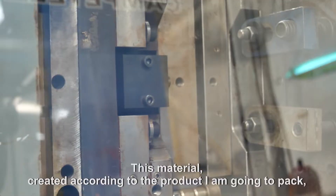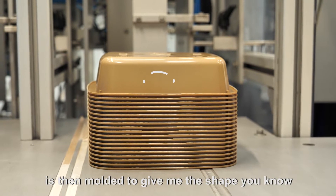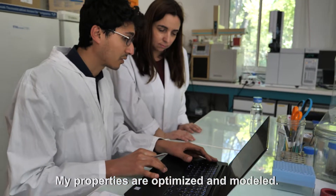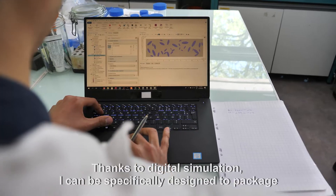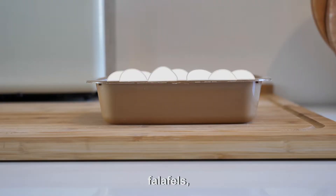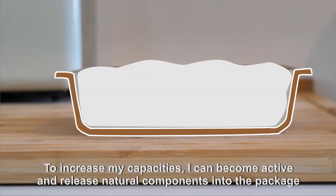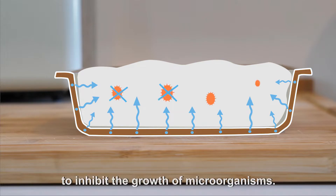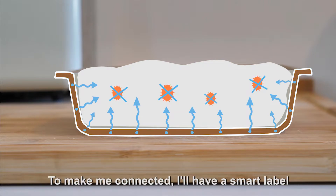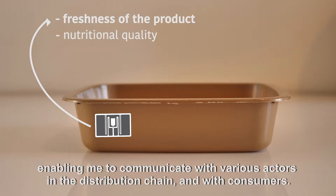This material, created according to the product I am going to pack, is then molded to give me the shape you know. My properties are optimized and modeled thanks to digital simulation — I can be specifically designed to package meat, falafels, cheese, or vegetable spread. To increase my capacities, I can become active and release natural components into the package to inhibit the growth of microorganisms. To make me connected, I will have a smart label, enabling me to communicate with various actors in the distribution chain and with consumers.